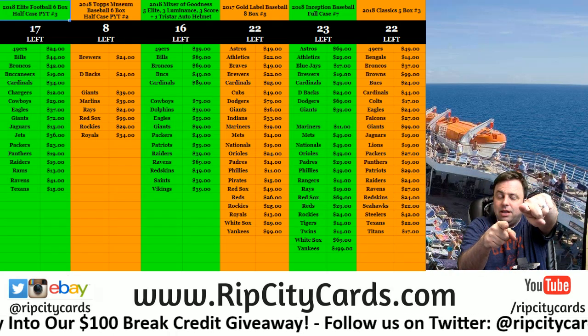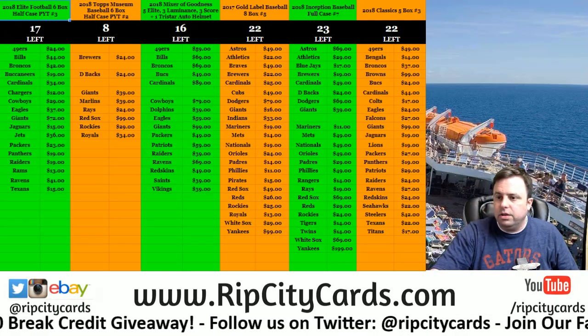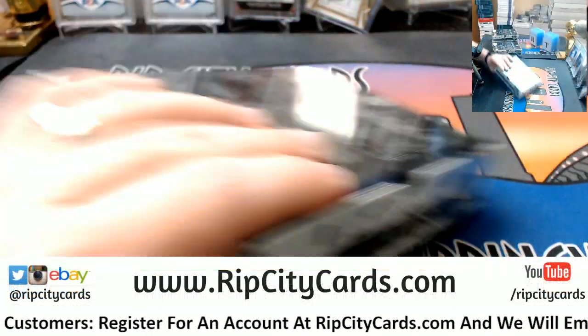Hey, everybody. Card breakers, you're really welcome. We're going to the encase number six eBay style right now. It is a four box half case.